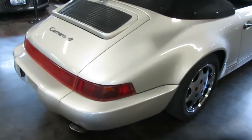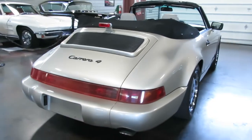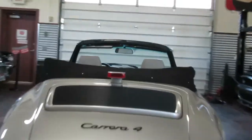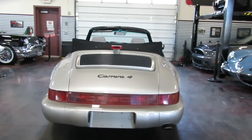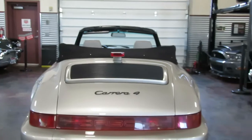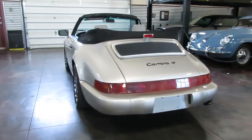Beautiful all the way around. Factory panel gaps because it's just never been in an accident. I hate and love this third brake light all at the same time because it just doesn't fit the car — pretty funny. I can just see the conversation with the engineers: 'You want a third light? Bam! Third light. It's ready for America.' But great fitting.